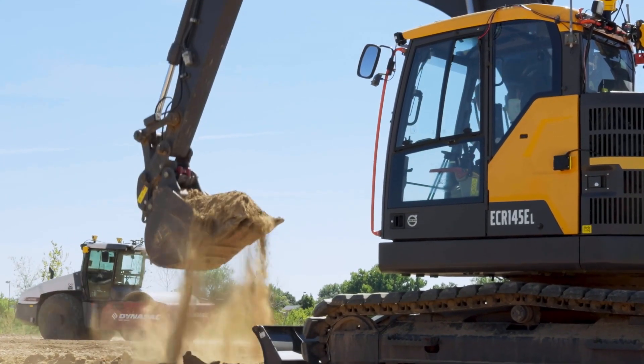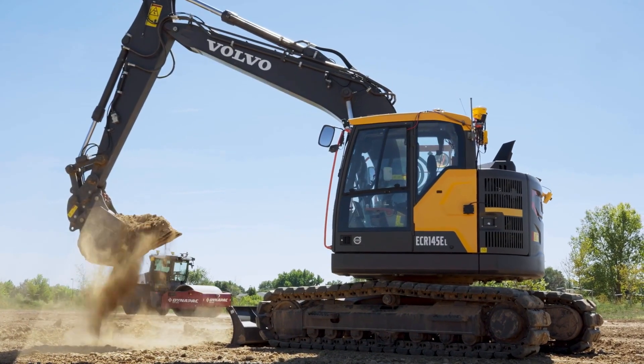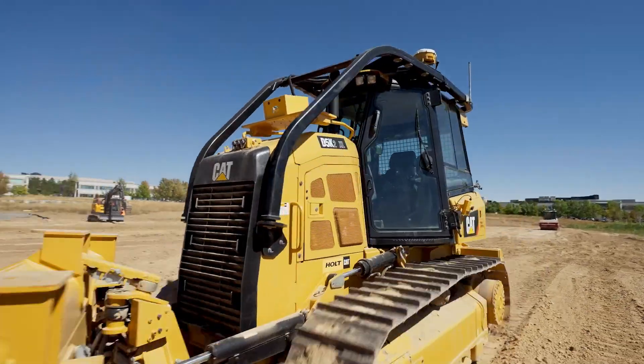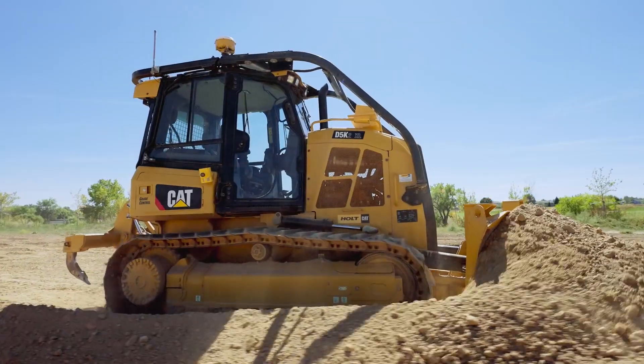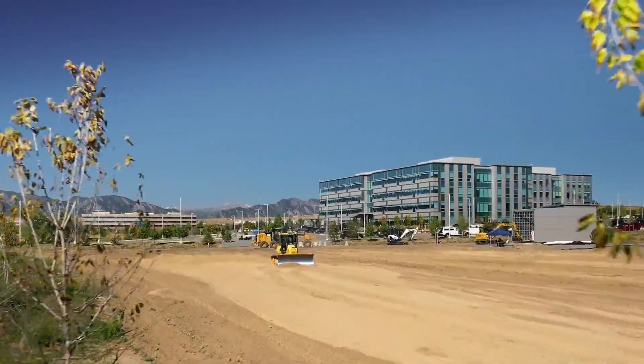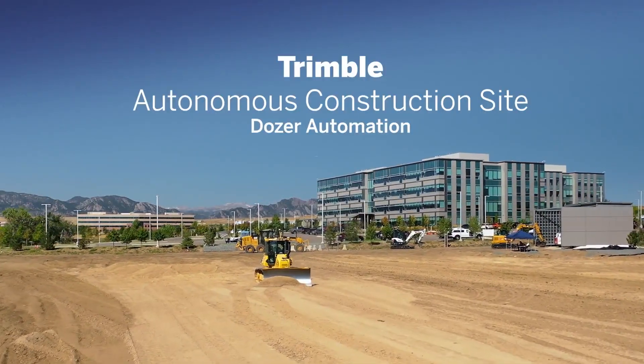As leaders in the construction industry, Trimble is proud to pioneer automation throughout the construction site, including the bulldozing fleet. On your journey toward autonomy, our integrated dozer solutions help smooth the way toward greater safety, productivity, and efficiency.